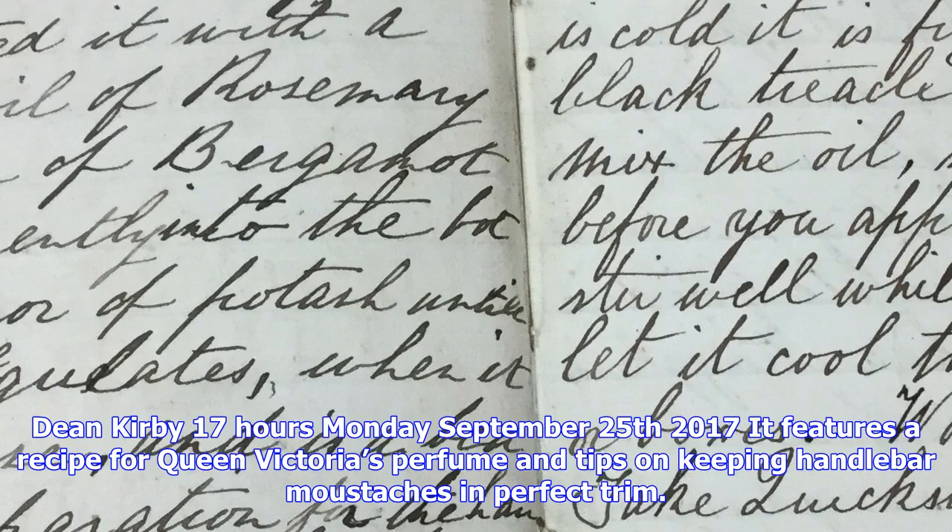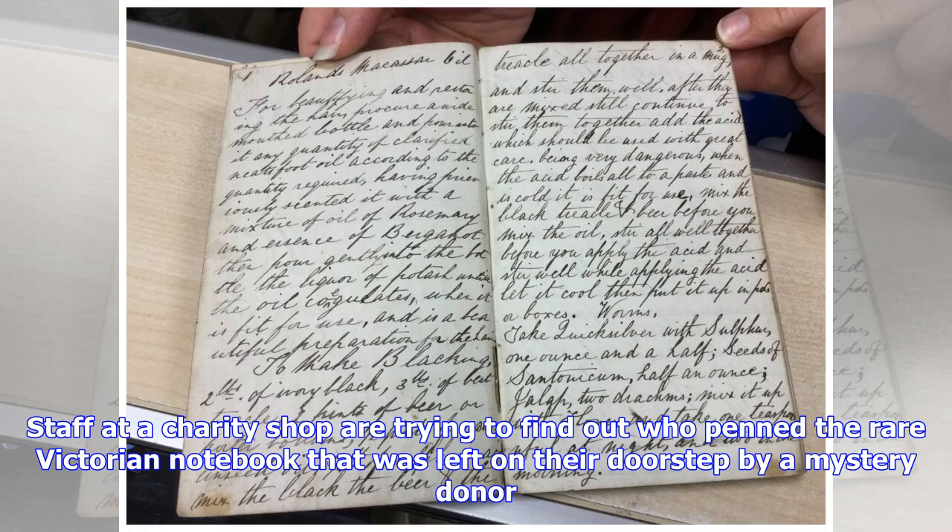Monday, September 25, 2017. It features a recipe for Queen Victoria's perfume and tips on keeping handlebar mustaches in perfect trim. Staff at a charity shop are trying to find out who penned the rare Victorian notebook that was left on their doorstep by a mystery donor. The 152-year-old book, dubbed the Google of 1865, is titled W. Tatton's Receipt Book and features a host of recipes, hints and tips from a long-gone era.